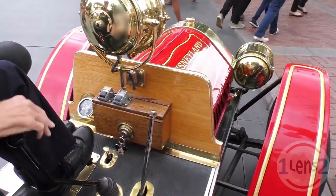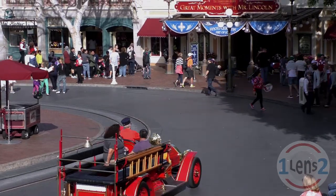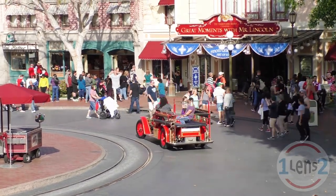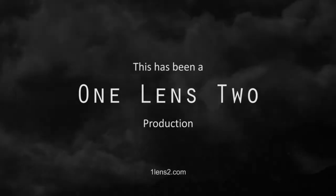There we go. Have a great day today. Thank you so much. So that's what it's like to ride up front on the Disneyland Fire Department's engine number one. Thanks for watching. We'll see you next time.